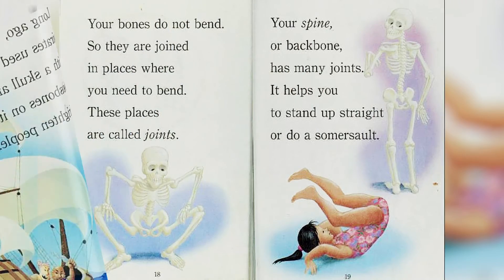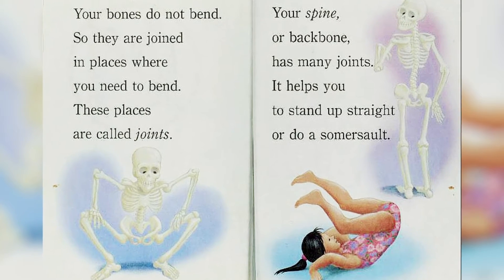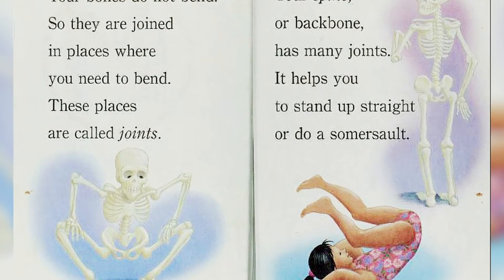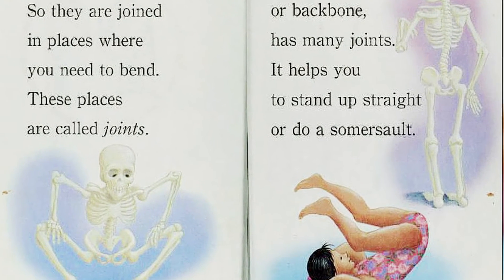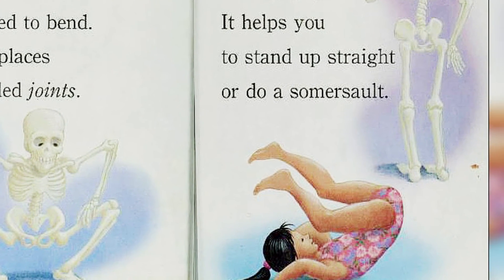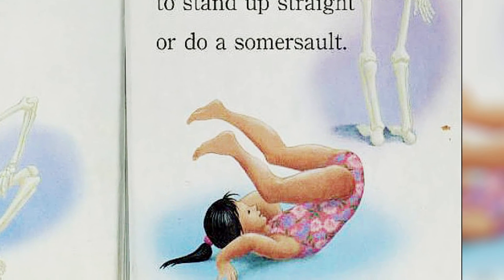Your bones do not bend, so there are joints in the places where you need to bend. These places are called joints. Your spine or backbone has many joints — it helps you to stand up straight or do a somersault.